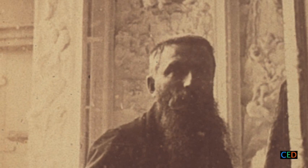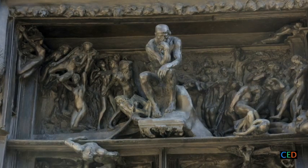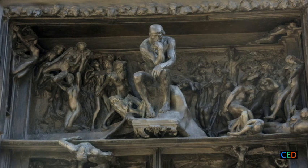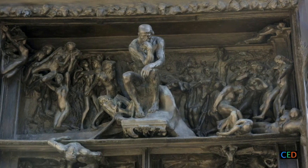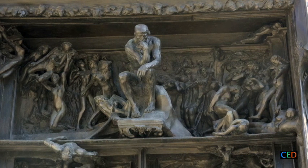So, must we regard this unfinished work as a failure? Why was Rodin never satisfied with either version? In this video, we shall try to find out what he was really trying to do, and also see how this unfinished work became a landmark in the history of sculpture.